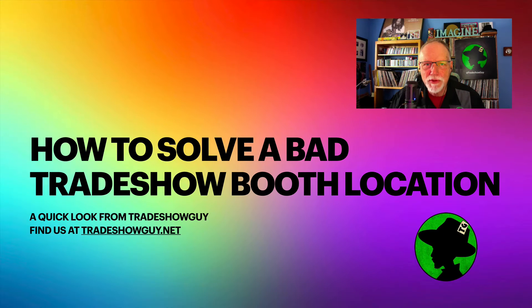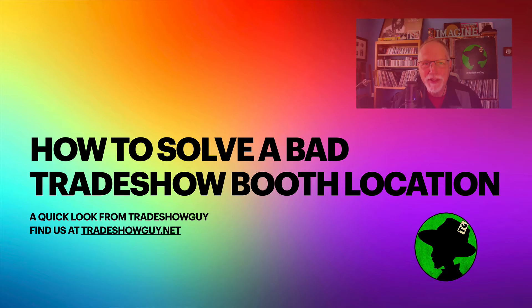It's Tim Patterson over at Tradeshow Guy Exhibits. Find us at tradeshowguy.net. No doubt you've been there — you got assigned a booth location that you think is three steps away from Siberia. So what do you do? How do you get traffic? There are a number of things you can do to solve the problem of a bad booth location at a big show.